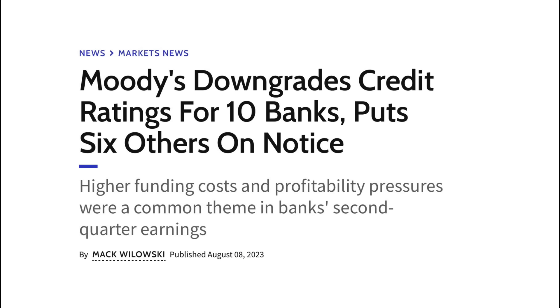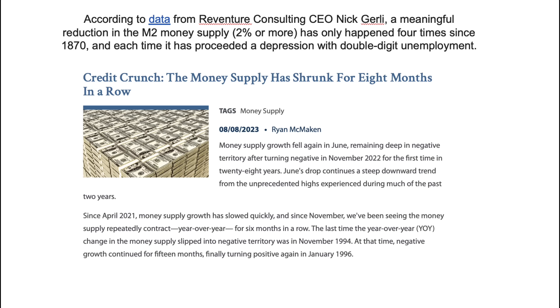And here in the U.S., Moody's downgrades 10 banks and put six others on notice — if they don't get their house in order, they too will get a credit downgrade. Because of the banks and their problems, there's a credit crunch. The money supply has now shrunk for eight months in a row. This has only happened four times since 1870.